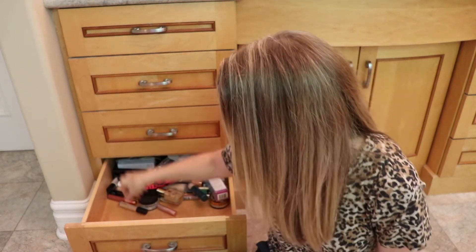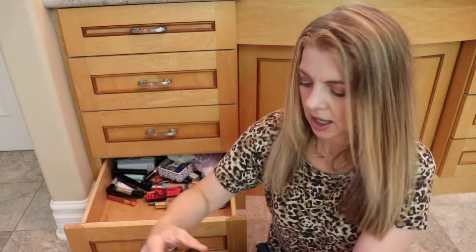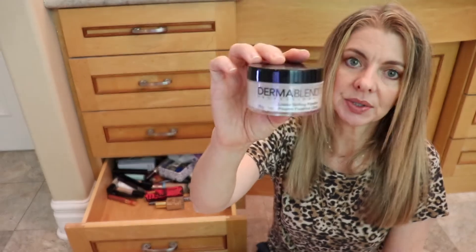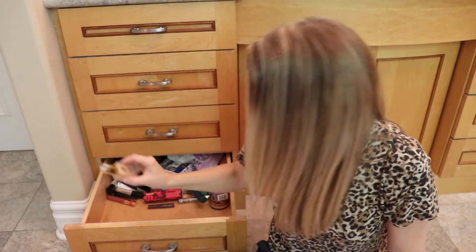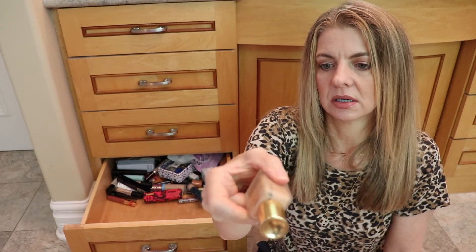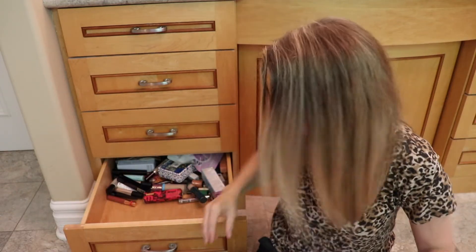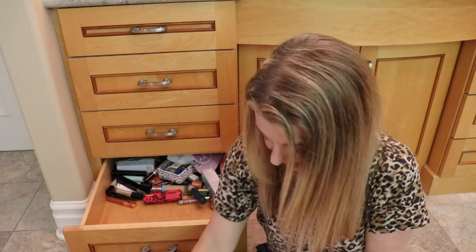Another lip balm for the kids when they travel. Laura Mercier concealer — remember, I'm going to do that concealer project. Dermablend Loose Setting Powder — that's for when I run out of whatever I'm using these days. Estee Lauder Double Wear — I don't even know if this is the fall or winter color. It's not what I'm using right now. Urban Decay Perversion — little mascara.